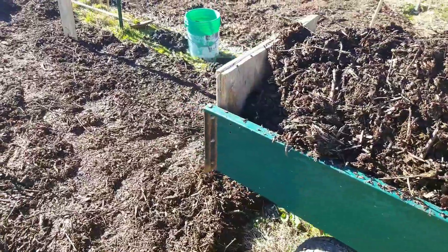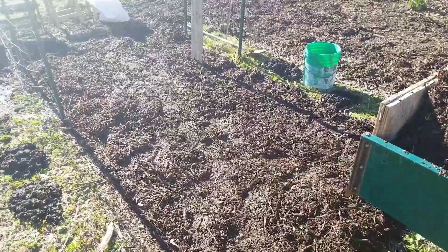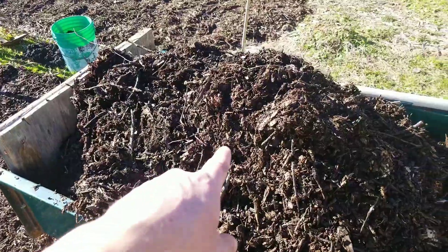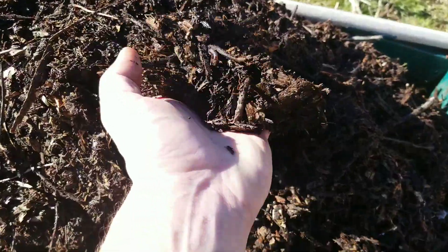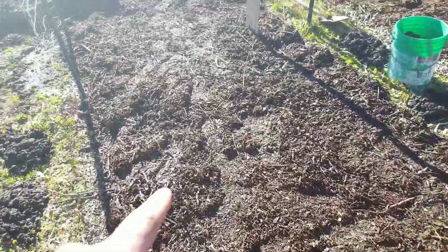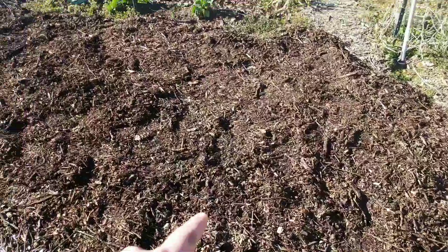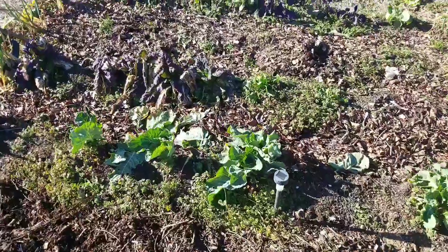Today we are getting spring fever — it's the end of January and we're getting things moving. It's about 60 degrees out here in North Georgia. I'm taking all these wood chips, which are partially decomposed — lots of worms already in there. Everywhere we already had wood chips, we're adding another three to six inches.